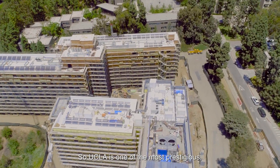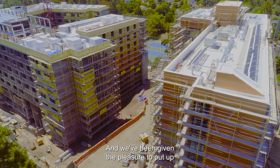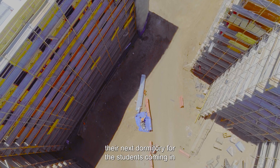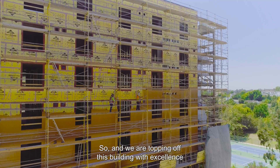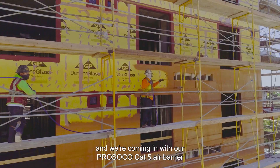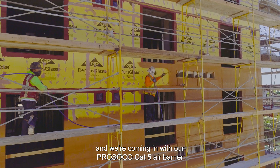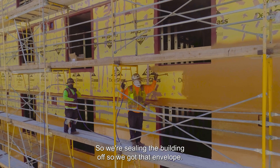UCLA is one of the most prestigious, most well-known colleges in the United States, and we've been given the pleasure to put up their next dormitory for the students coming in these next semester or so. We are topping off this building with excellence, and we're coming in with our Persoco Cat5 air barrier and we're spraying it, sealing the building off so we've got that envelope.